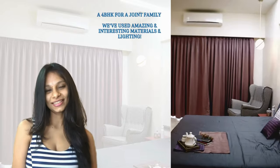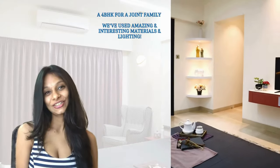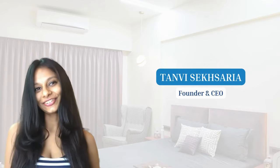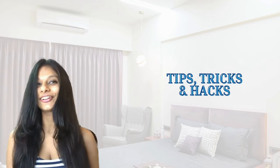Welcome back to the channel! Today we're going to be talking about a beautiful 4BHK that we designed for a joint family. We've used some amazing and interesting materials and lighting, so stay tuned. I'm Tammy, founder and CEO of Little Miss Designer, a luxury interior design firm. If you're here to find out about tips, hacks, and tricks on interior design, then you're at the right place.